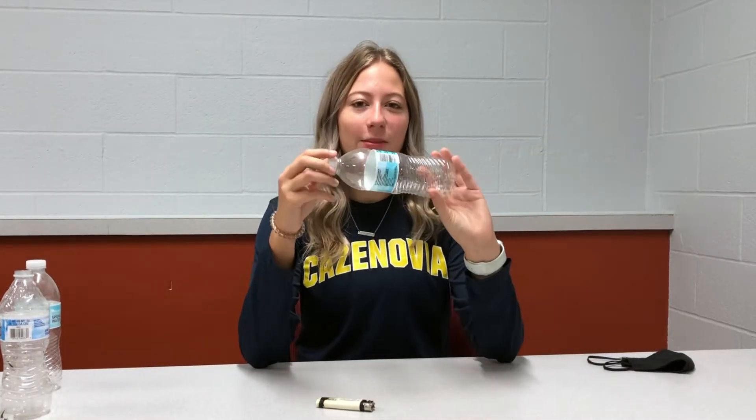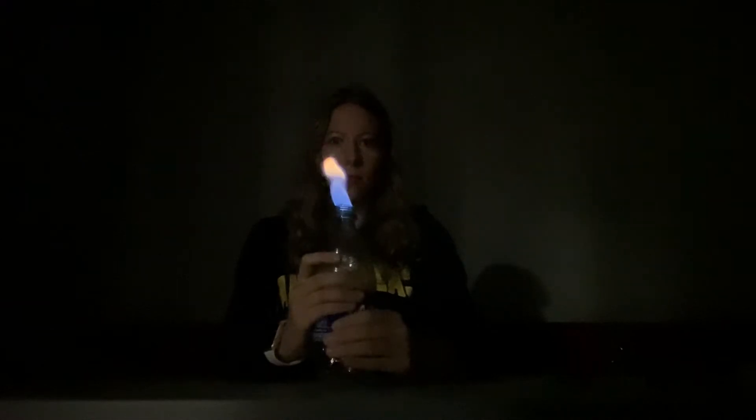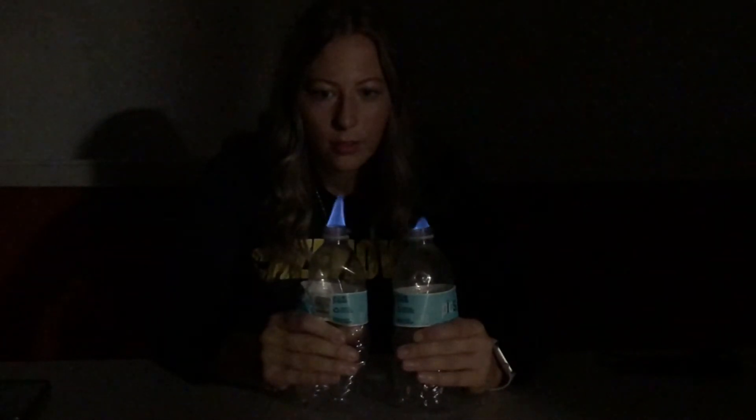Now we're back in the lab and we have the gas we collected, so let's see what it does. Here you can see the flame produced when the gas is lit. So now we're going to try two at a time.